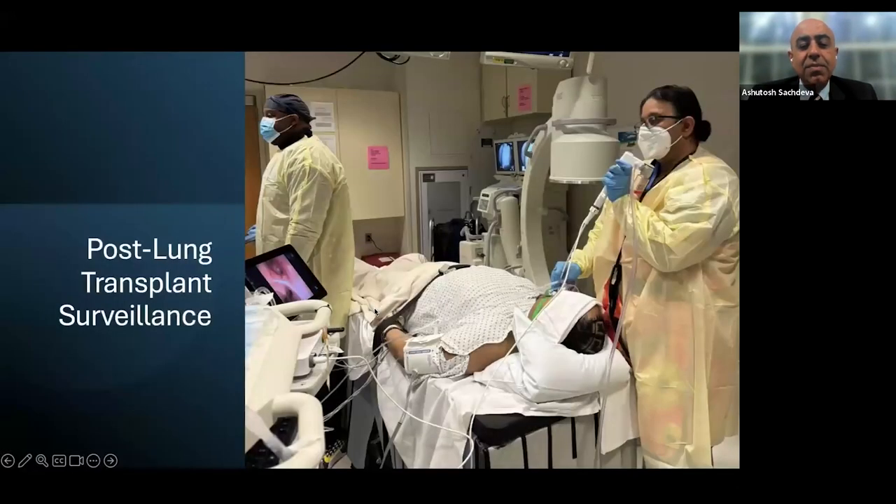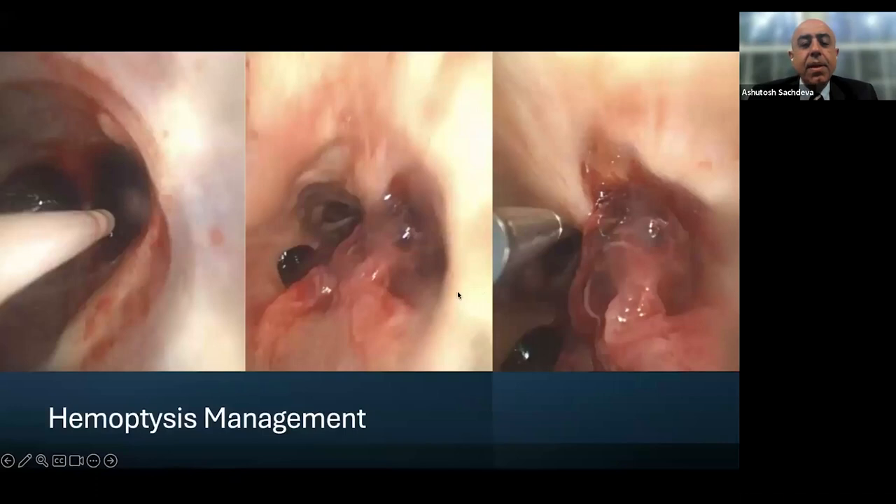In a case of large blood clots completely filling the right mainstem and right lower lobe, a 40 mm balloon was used for clot extraction. The catheter was delivered at the 9 o'clock position — rather than the typical 2–3 o'clock position seen with reusable scopes — demonstrating the importance of working channel position. The rotator knob was used to arrange catheter engagement with the clot.